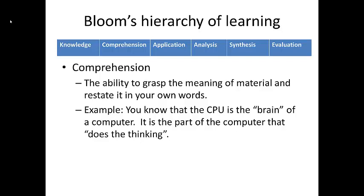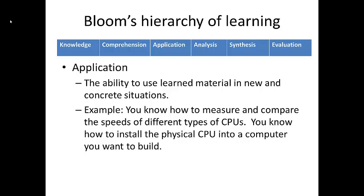After we comprehend something, we can start to apply it. Application is defined as the ability to use learned material in new and concrete ways. In our computer analogy, once we comprehend that the CPU is where the thinking occurs, we can start to measure and compare the different speeds of CPUs. If asked by a salesperson which CPU you want, we can apply our knowledge and comprehension to find the fastest one.